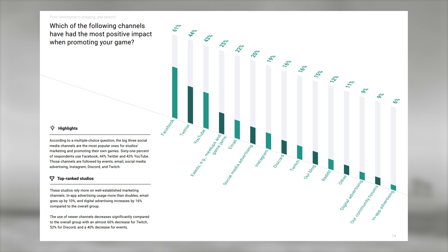Unity also asked which channels had the most positive impact when promoting games. Most studios went for Facebook, followed by Twitter and YouTube. Facebook has billions of daily users; Twitter is something of a game developer haven; and YouTube is the second largest search engine where you can put trailers and gameplay videos. Twenty percent of studios also picked social media advertising — things like Twitter ads, Facebook promotional messages, and YouTube ads.